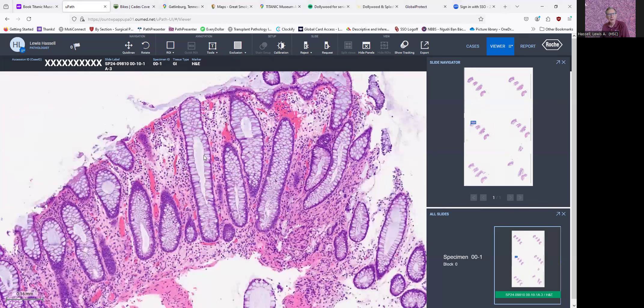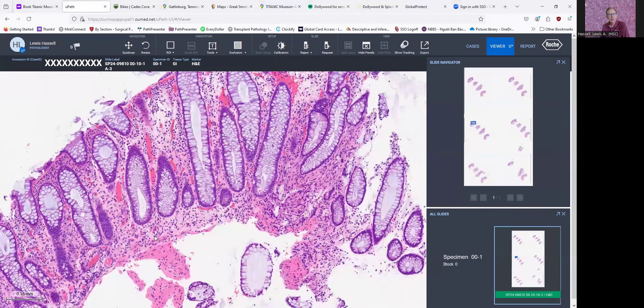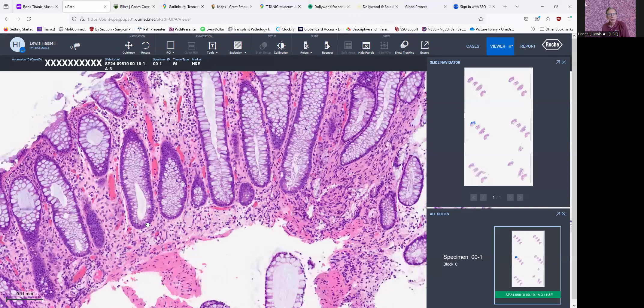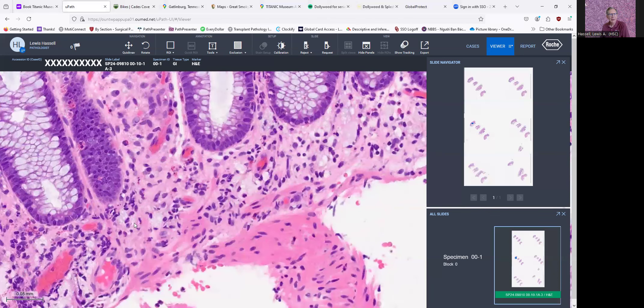Sometimes with chemotherapy or reactive states, we can get an increase in the glandular mucin, which you see here. And sometimes when there's been prior damage, we'll also begin to see shortening of some of these crypts that do not quite fully extend down to the muscularis mucosa. As you see here, there is a gap between the muscularis mucosa and the rounded base of these crypts.